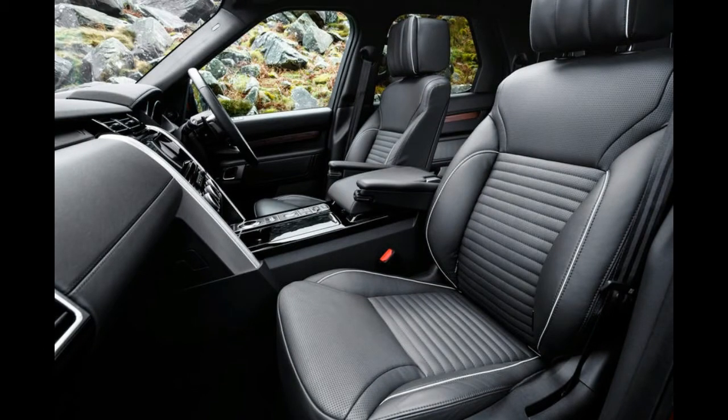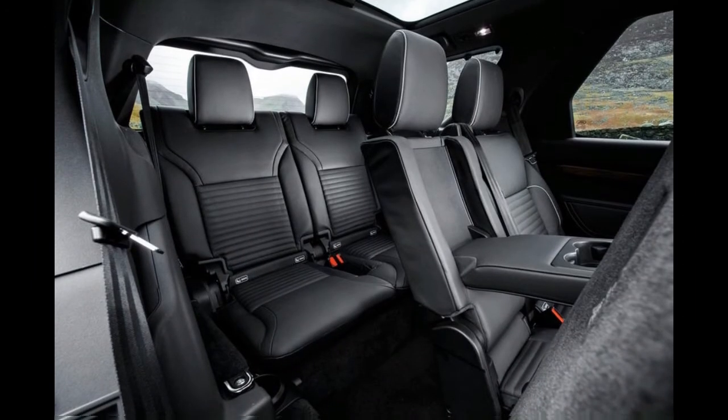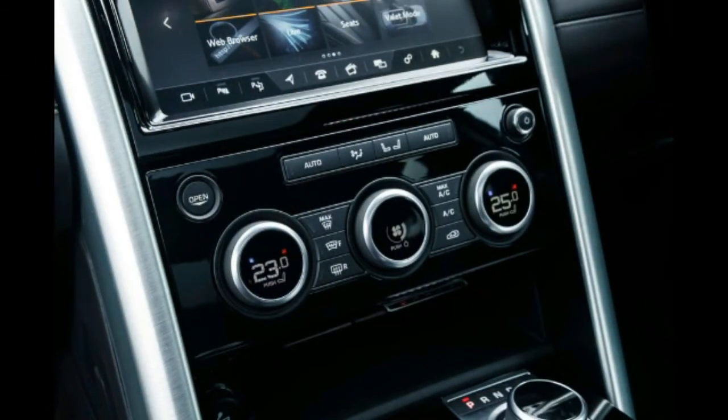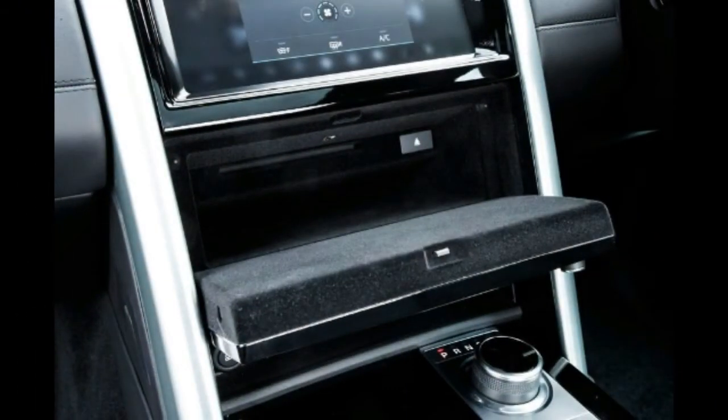Land Rover has taken around 20,000 orders worldwide already, and it expects demand to be constrained by available supply in the immediate future. The majority of those buyers, many of them repeat customers in the UK, have opted for the six-cylinder engine they've already formed an attachment to, and that's fine. Yet the four-cylinder unit, assisted by the new architecture's lighter weight, does practically everything the 3.0-litre oil burner used to, and without the need to become quite so well acquainted with your local petrol station attendant.